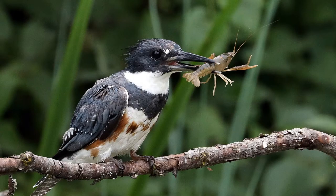The diet of the Kingfisher consists of small fish, crayfish, mollusks, crustaceans, insects, amphibians, reptiles, young birds, small mammals, and even occasionally berries.